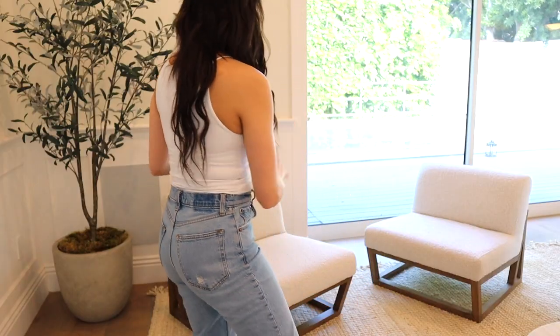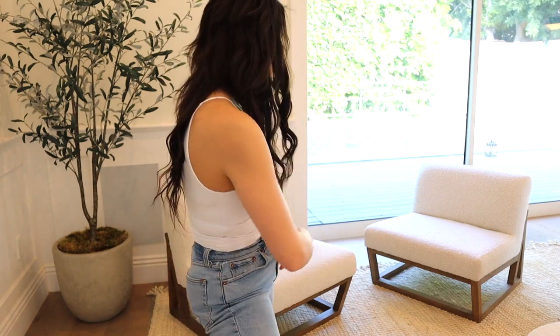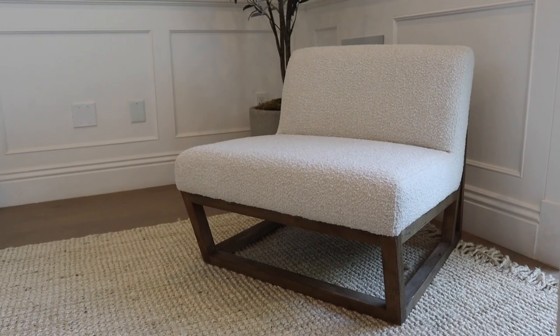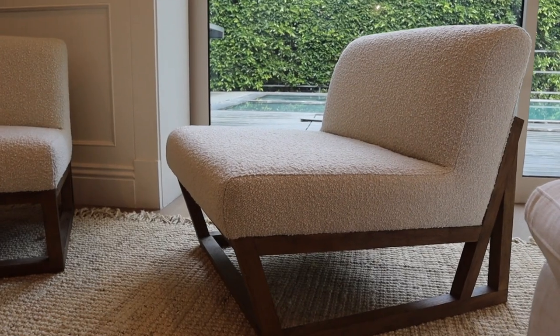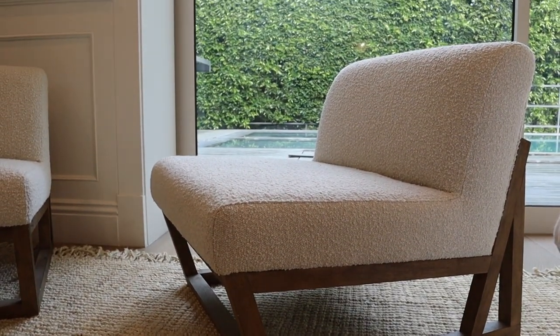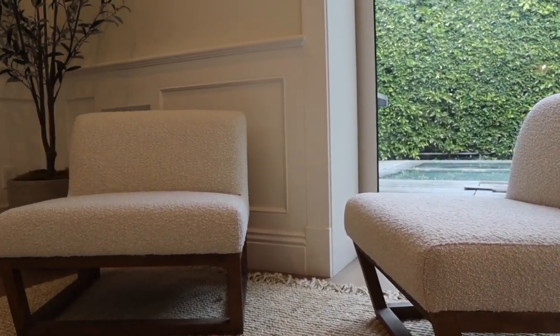On the other side of the couch we have these two boucle chairs from Lulu and Georgia. I have a thing for boucle — I have it in several rooms in my home. I feel like out of everything boucle I have, these are the most timeless pieces because they also have a wood element and a different shape. I like that they have no arms on the side; they kind of give me a lounge chair look.